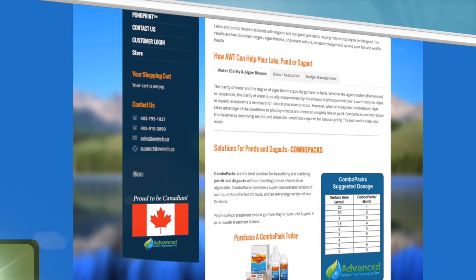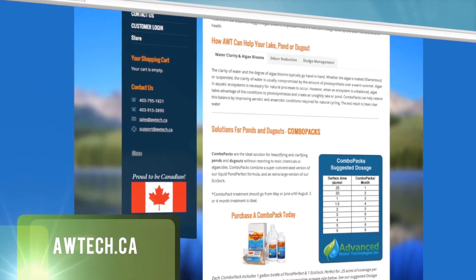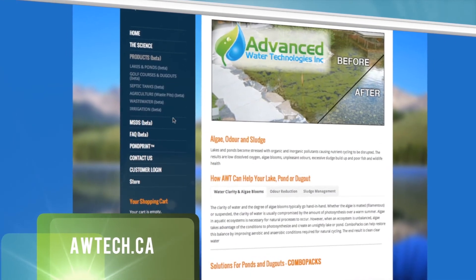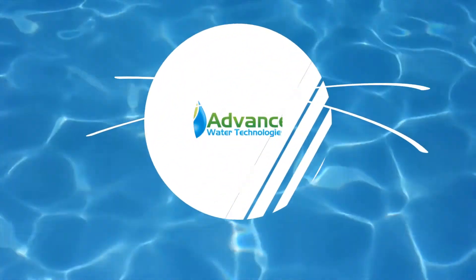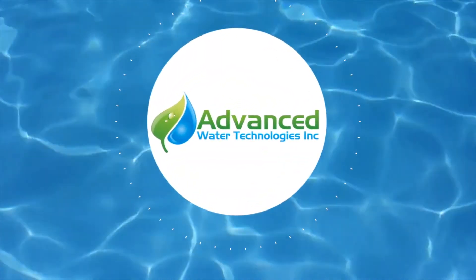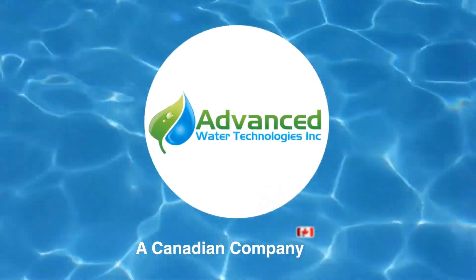But don't take our word for it. Have a look around our website and read a sampling of testimonials from our valued customers. There is a better way for keeping your aquatic systems healthy — Advanced Water Technologies is a Canadian company leading the way.